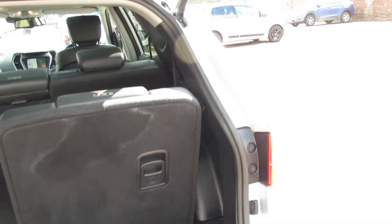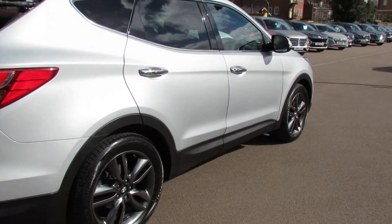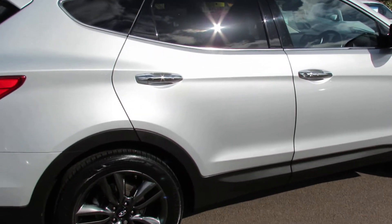Let's carry on down the driver side of the car. It's finished in this nice metallic silver, and now I'll take you on to the inside.